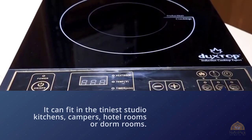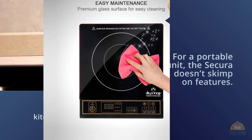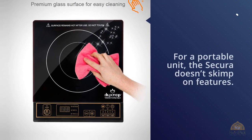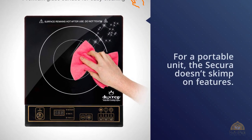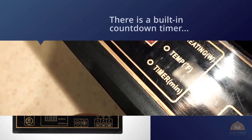For a portable unit, the Duxtop doesn't skimp on features. There's a built-in countdown timer that can be set for up to 170 minutes and an easy-to-use digital push-button control panel. Owners say that despite its size, this little burner heats up and boils water with blazing speed, and the cooking surface can be wiped clean easily.